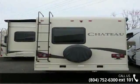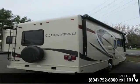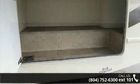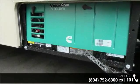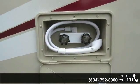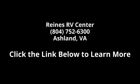Let us put you in the right RV for your family. Call now to schedule an appointment at our dealership. We'll see you soon.